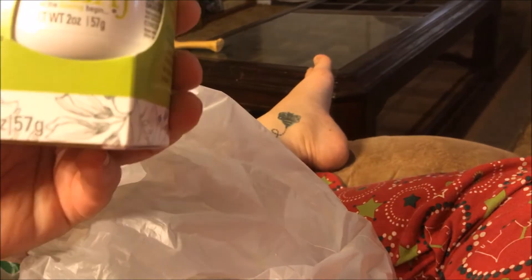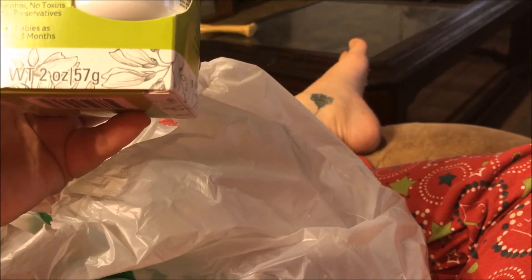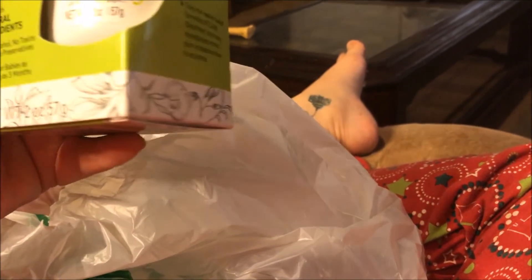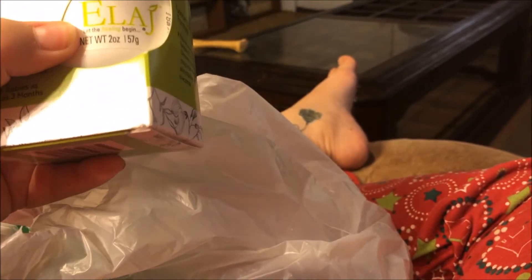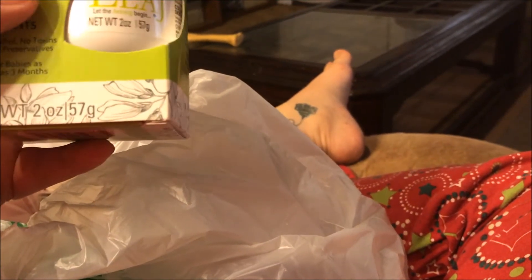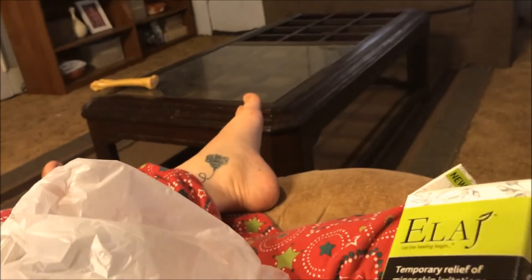Then I picked up this Elage Eczema Relief with colloidal oatmeal skin protectant. It's paraben free, fragrance free, and made with all natural ingredients — no alcohol, no toxins, no preservatives. It's a two ounce jar and I heard someone say they looked this up and it was selling for $19.99 at Target. This was a dollar at Dollar Tree — I had to grab it. I don't have eczema per se, but I do have a condition called PMLE where I'm allergic to the sun, and I thought this colloidal oatmeal skin protectant would help me out. So I picked up one of those.